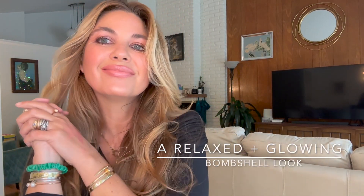I'm The Beauty Professor. Welcome back to my channel. Today I'm sharing a relaxed glowing bombshell look.